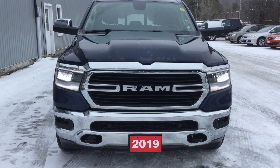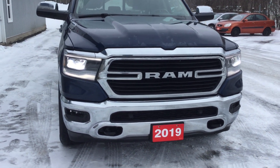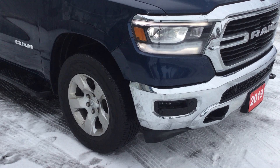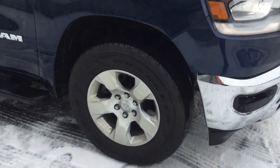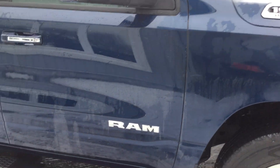This is the 2019 Ram Bighorn. That's right, 2019. Alloy wheels, 5.7 liter Hemi. This vehicle is just incredible.